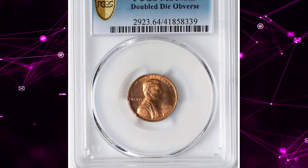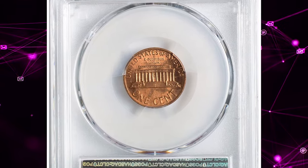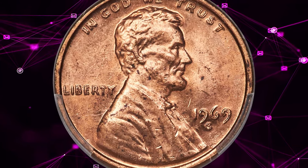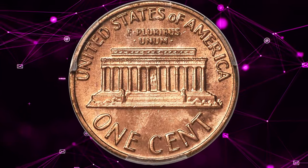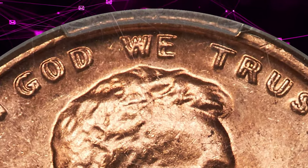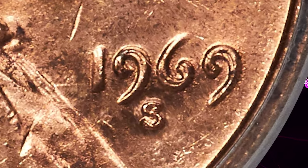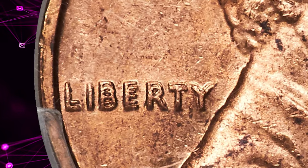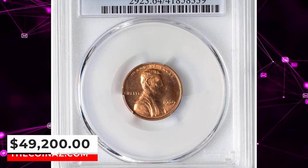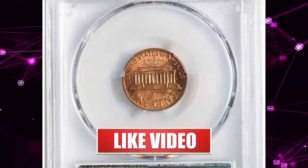Number 1: 1969 S Lincoln Cent with Double Die Obverse, graded Mint State 64 Red by PCGS. Highly sought-after guidebook variety, declared by numerous writers as the king of the Lincoln Cent varieties. In a guidebook of Lincoln Cents, Bowers writes that discovery of this variety made front-page news in Coin World, July 8, 1970. The Secret Service went on a witch hunt for these, believing they were counterfeit. By the time they were acknowledged as legitimate, five genuine coins had been destroyed. The die doubling is not quite as dramatic as on the 1955 Double Die Cent, but the 1969 S variety is significantly rarer. It was sold for $49,200.